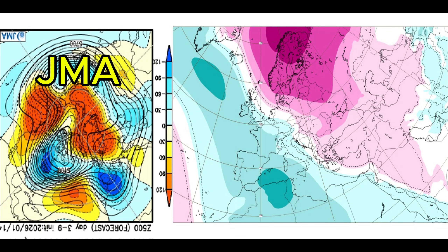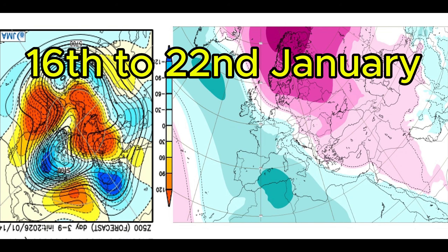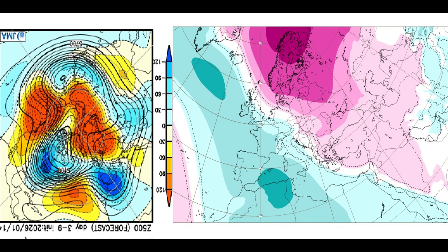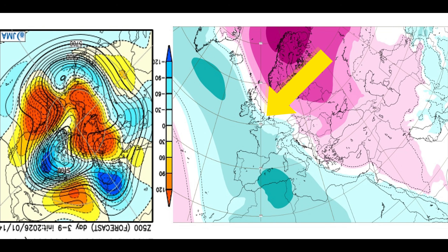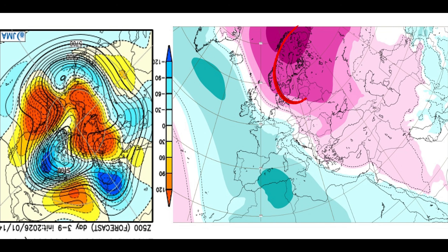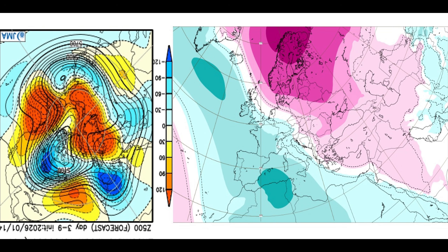JMA is on the left and ECMWF is on the right. Week one, covering the 16th to the 22nd of January. Both images show agreement with low pressure over most of the UK, with slack air pressure over northern parts of Scotland, and high pressure over Scandinavia. This will bring around average rainfall with slightly below average temperatures, so there is a chance there could be a little bit of wintry weather over the higher grounds.